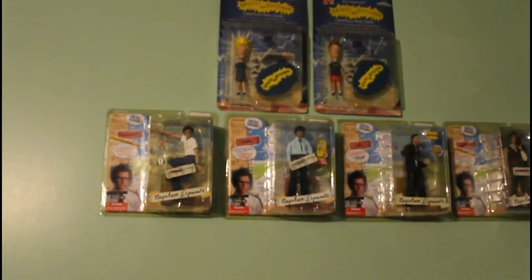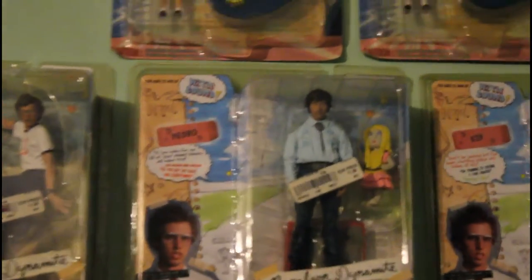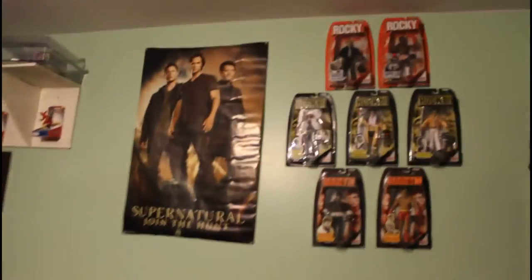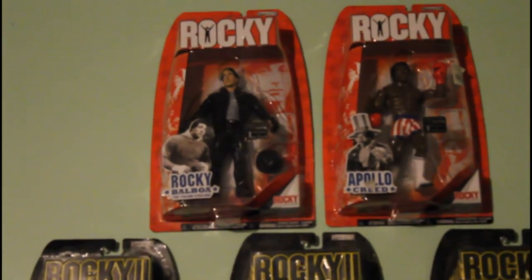Over here I call this the nerd section — he has Napoleon Dynamite, Pedro, Kip, and some other dude, and Beavis and Butthead. Then over here he has two characters from Firefly and Hercules. And this is his favorite section: Rocky. He loves Rocky — he has Apollo Creed.